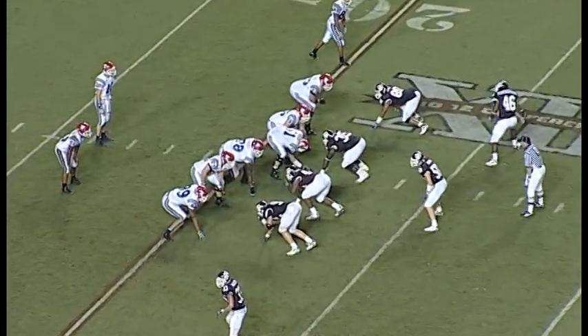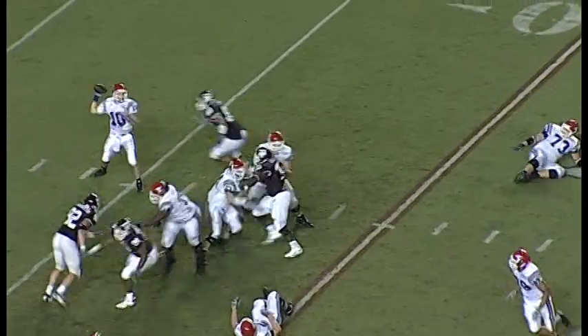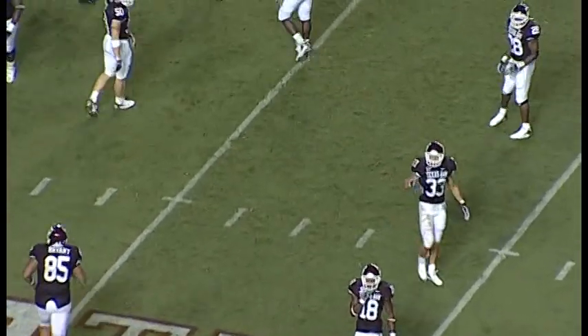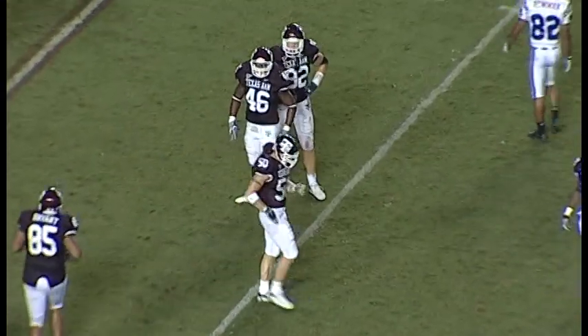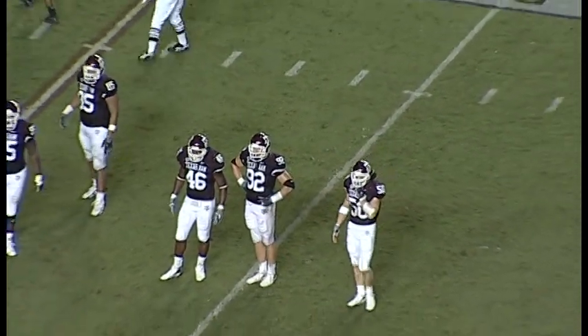Lone receiver on the right side, the right is the open side of the formation. They go without a tight end. Champion throws — he's hit. Right between two Aggies. It looked like Dodge or Melvin Bullitt might have a chance at the interception, it goes incomplete. We were oh so close on that one. Third down and seven coming up.